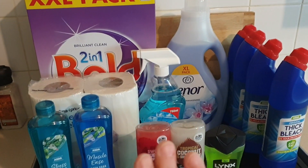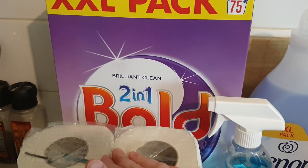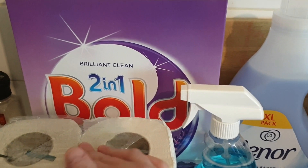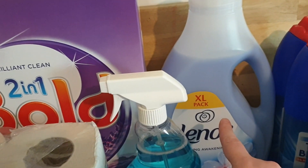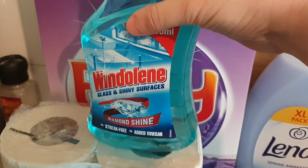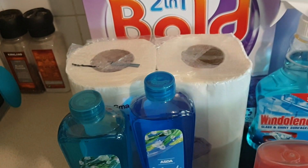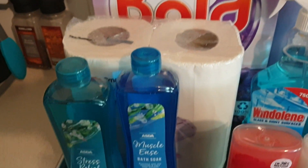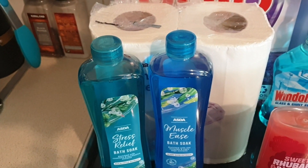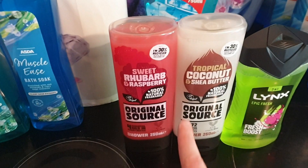For household items, I needed washing powder so I got the XXL pack — 75 washes of Bold 2-in-1. I'm not sure if it'll fit in my cupboard but I'll figure that out. I also needed some more Lenore. I wanted some Method glass cleaner but they didn't sell it, so I just got some window cleaner and cheap kitchen rolls — I only use them for cleaning the glass table and windows anyway. I needed more bubble bath so I got the Asda own brand stress relief and muscle ease ones. I prefer the lavender but it was out of stock.